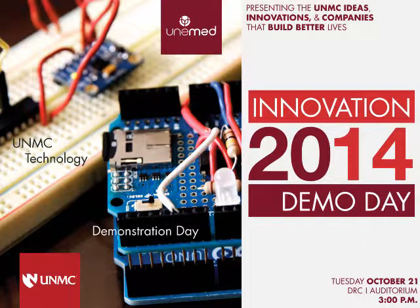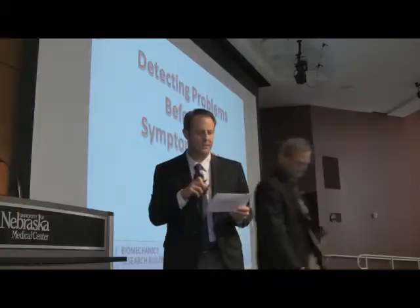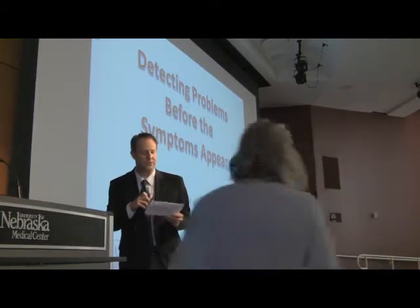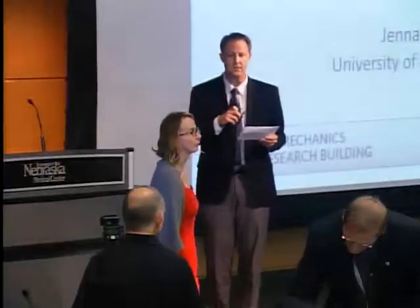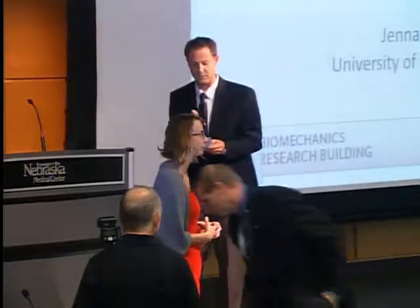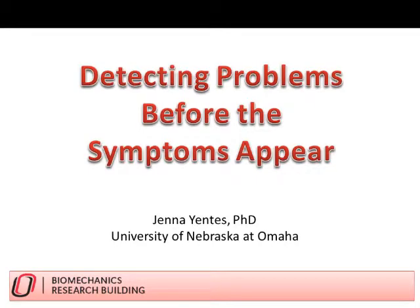Now we're going to hear about individuals who suffer from COPD — chronic obstructive pulmonary disease. Dr. Jenna Yentes is here from the UNO Biomechanics Laboratory to tell us about a new platform that uses natural bio-rhythms in the human system and how they can be used to detect the earliest signs of trouble long before patients notice.